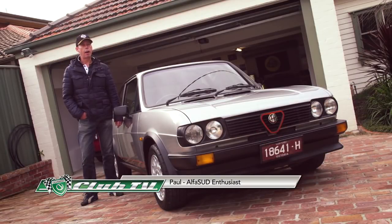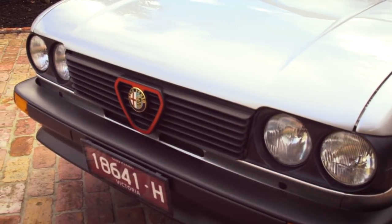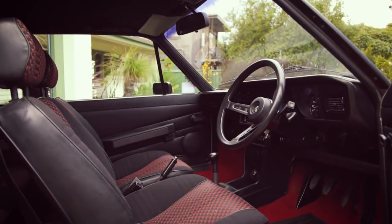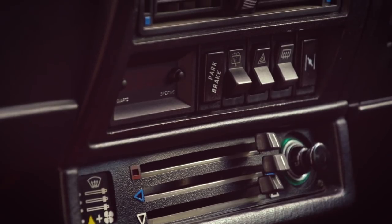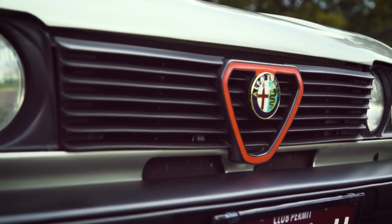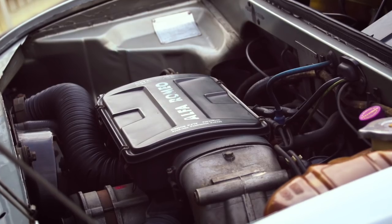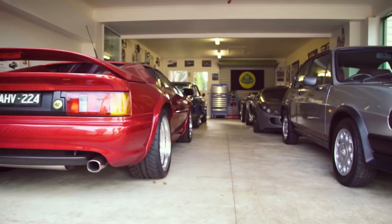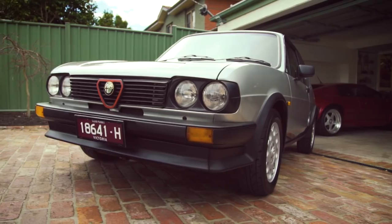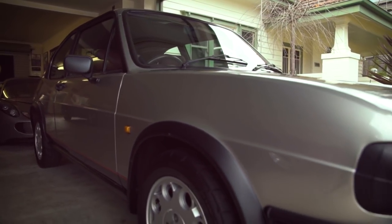My name's Paul O'Connor, and I own this 1983 Ti Twin Carb Alfa Sud. Being the Ti Twin Carb, it's the very last of the Alfa Suds. And being a send-off model, Alfa Romeo fitted it with alloy wheels and the unique Ti interior, which is a fairly fragile interior — you've got to look after it, and it's impossible to find in this day and age. The car is one of 250 that were imported to Australia by Alfa Australia.